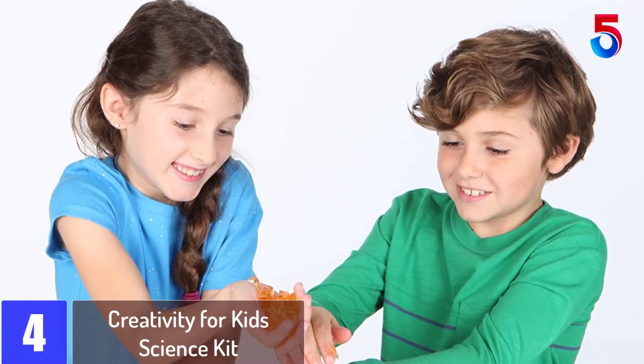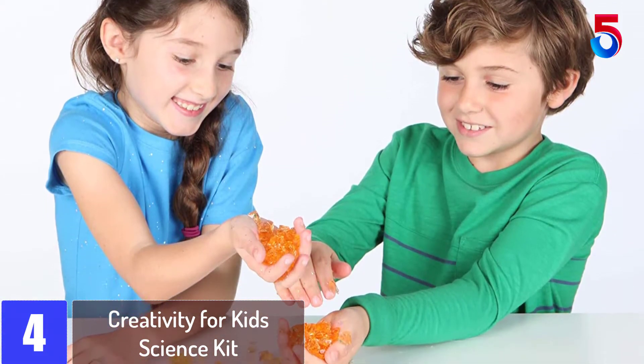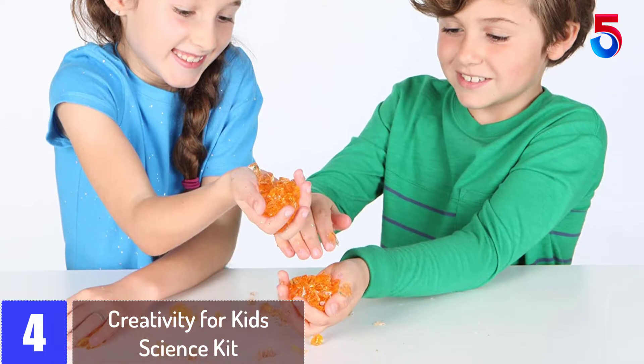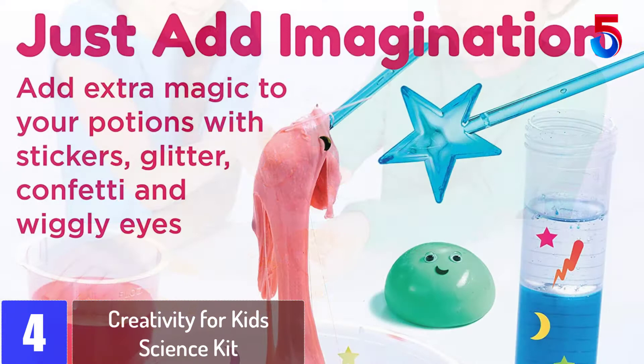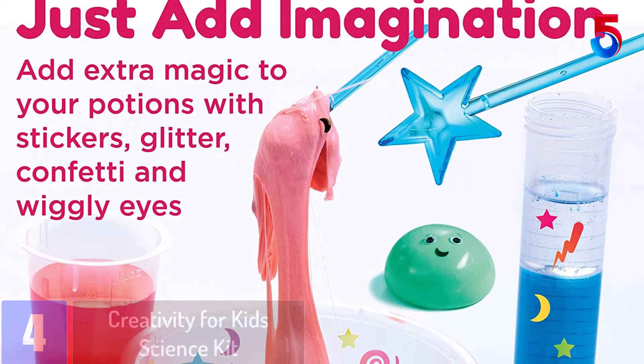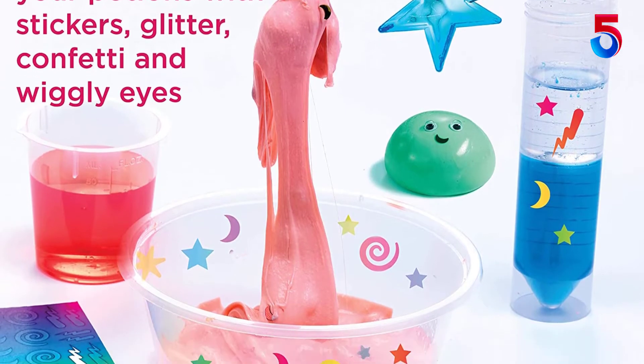At number 4: Creativity for Kids Science Kit. If you are looking for the best science kits for your kids then this one is obviously a great choice. Children tend to get bored really easily if the activities are only of one repetitive kind. Therefore, this product comes with 11 different experiments, which give your child hours of endless fun.